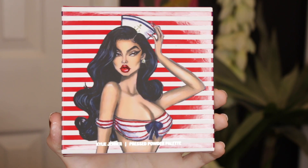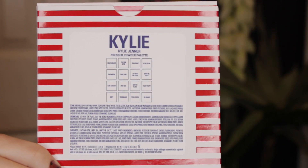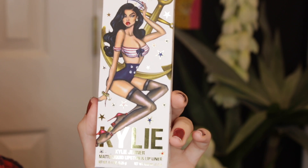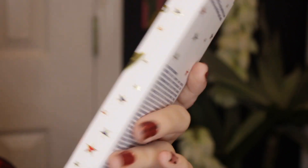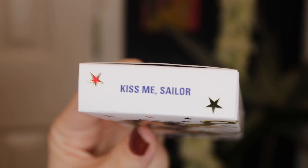On the front of the packaging, you have Kylie Jenner herself as a little sailor girl. On the back, you have all of the shade names. This eyeshadow palette retails for $44. When I last checked, this was still available on the website. For the lip kit, it comes in this absolutely beautiful sailor nautical packaging — so cute. Inside, you have the liquid lipstick in the shade Kiss Me Sailor with the matching lip liner. This lip kit retails for $29.